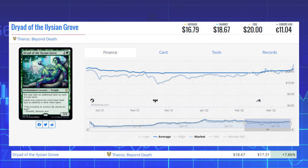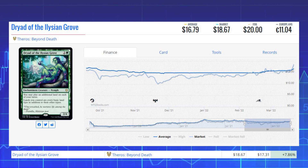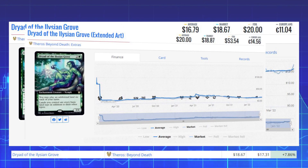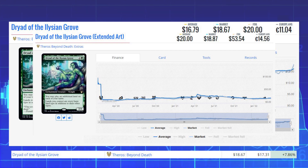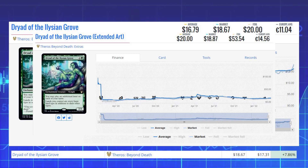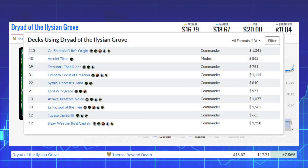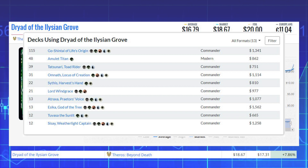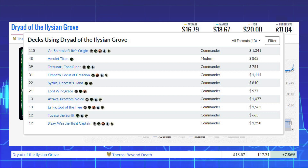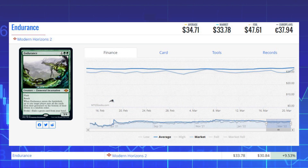Next up is Dryad of the Ilysian Grove from Theros Beyond Death. This enchantment creature is up 7.86% from $17.31 to $18.67 on the market, and its average price is $16.79. The extended art version from collector booster packs sits at $18.87 market with an average of $20 — a very comparable price point. This card sees Modern play in Amulet Titan decks and Commander decks like Gosh'n, Day of Life's Origin, and Omnath, Locus of Creation.